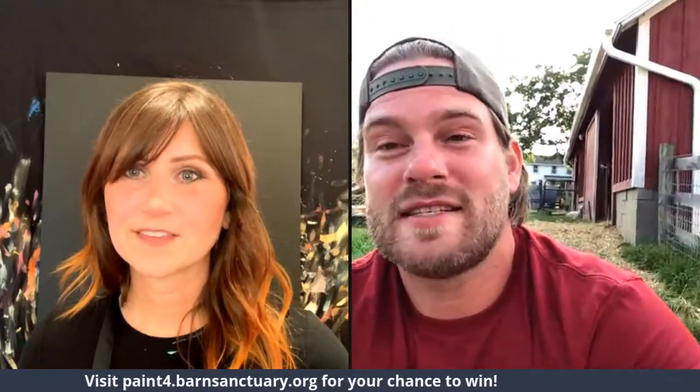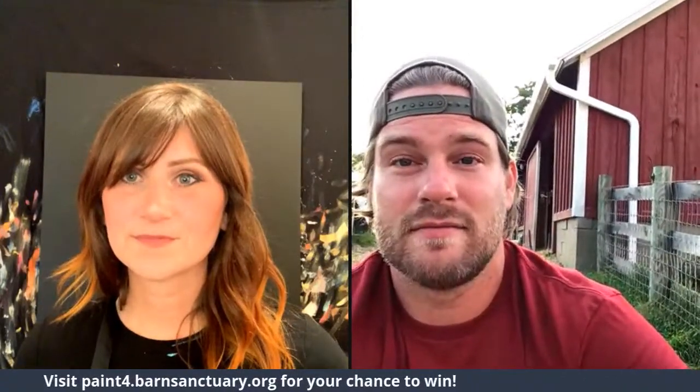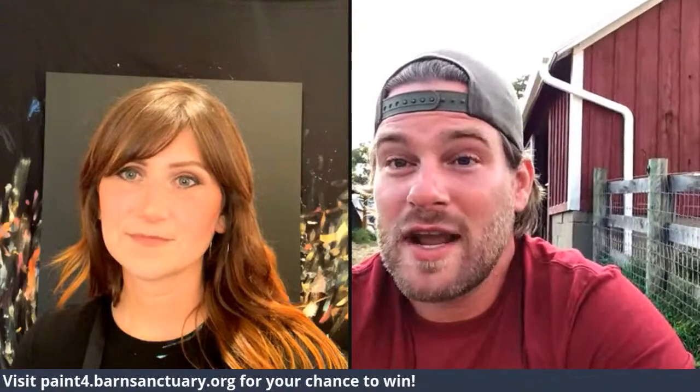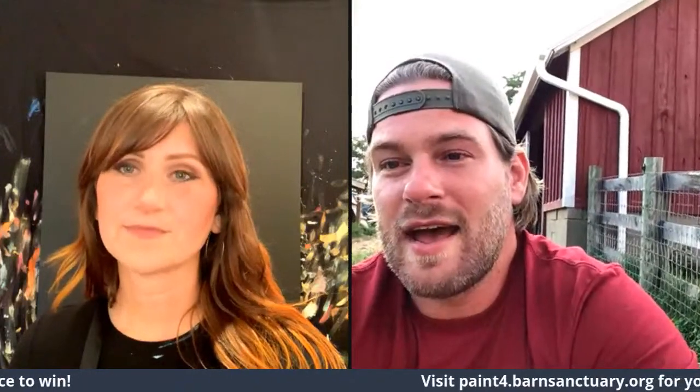You'll also be able to donate towards this painting. Anyone who donates has a chance of winning a copy, but the highest donation will receive the actual painting she's creating right now — it's 36 by 36 inches. There are second, third, and fourth place prizes in the description. If you donate $25 you'll get a high-resolution digital copy of this piece.